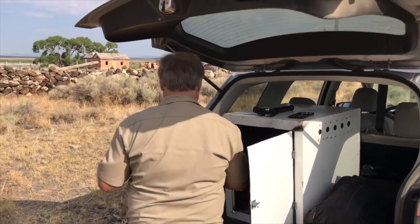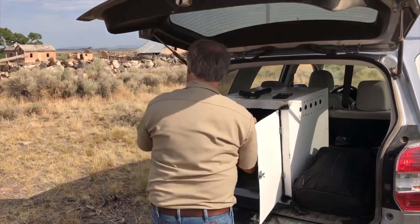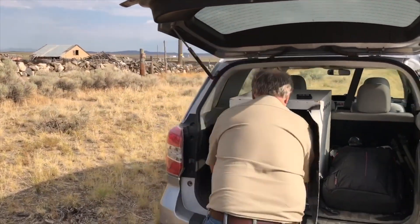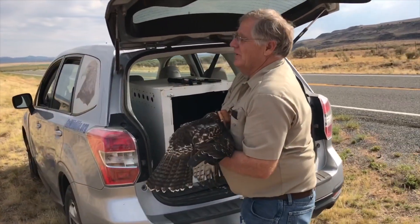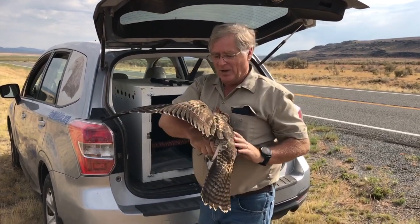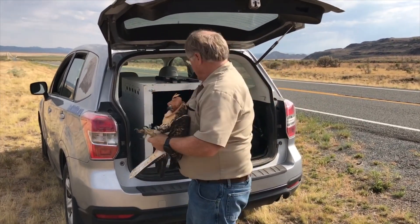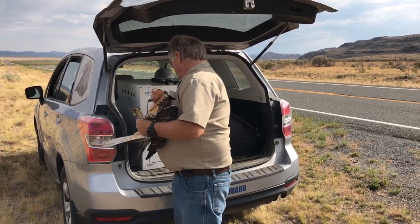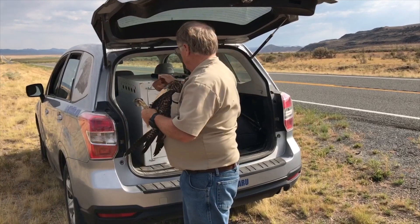Now here's the secret, guys: when you're working with these birds, the feet are what they kill with. So the first thing you've got to do is get control of those feet. You kind of quietly wrap around, and if I miss those feet I'm in trouble, so I always grab them very, very quickly so that they do not grab me. And there she is — hey cutie, here we go.